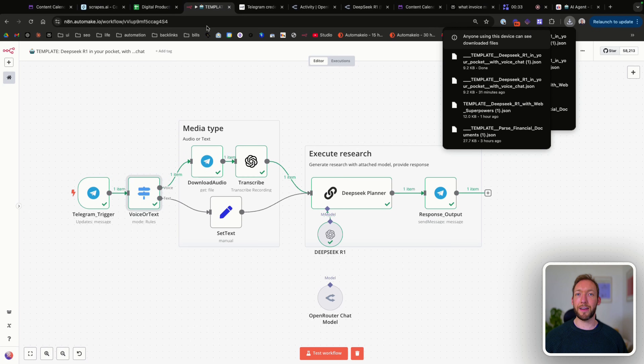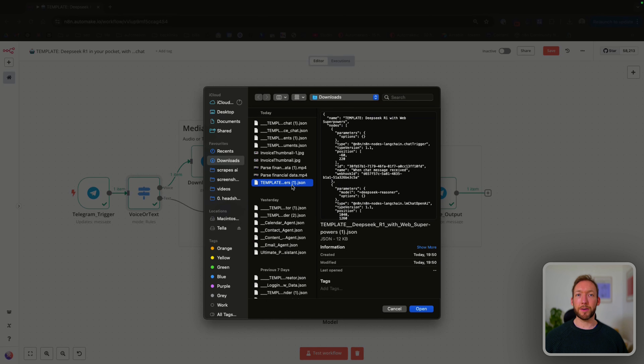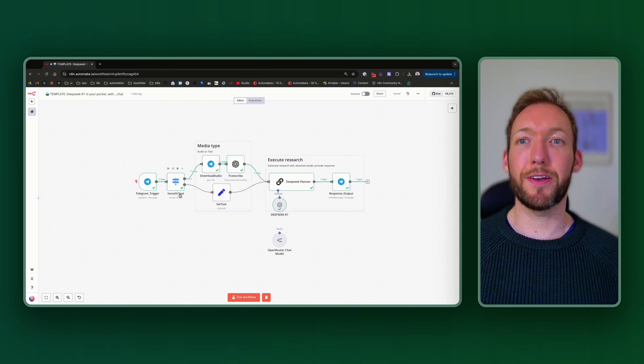I'm going to go back into N8N. What we're going to do is import from file, go to Recent Templates, and open that up. It's going to look exactly like the flow below. Now we'll run through node by node how to set this up so you can set it up for yourself.